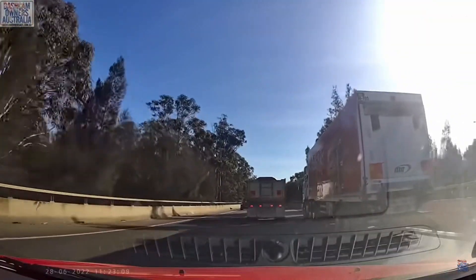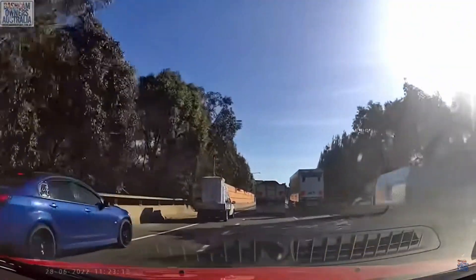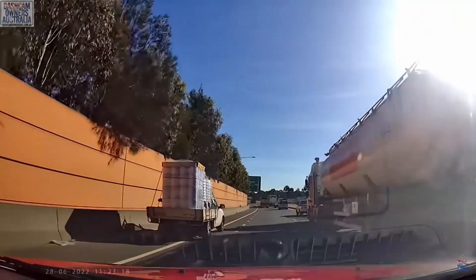Now we've got a perfect example of people not being able to merge onto a road properly. This ute just tried to cause an accident on a freeway.